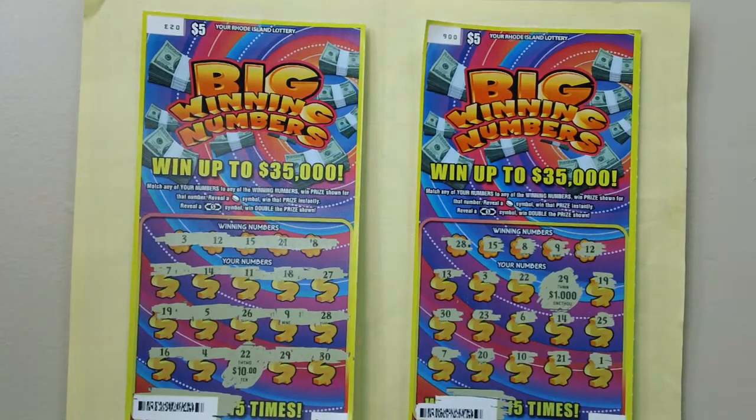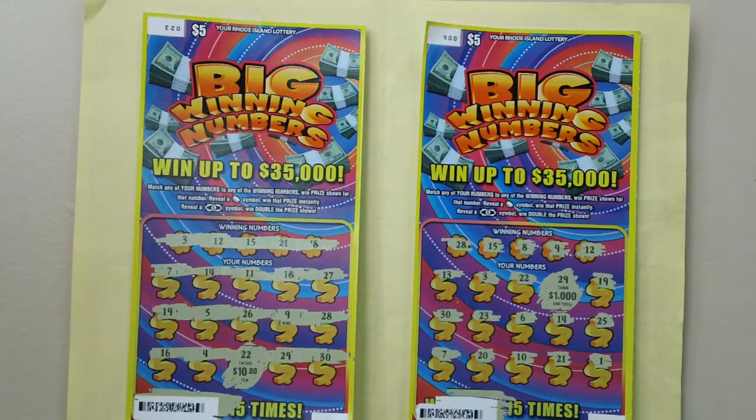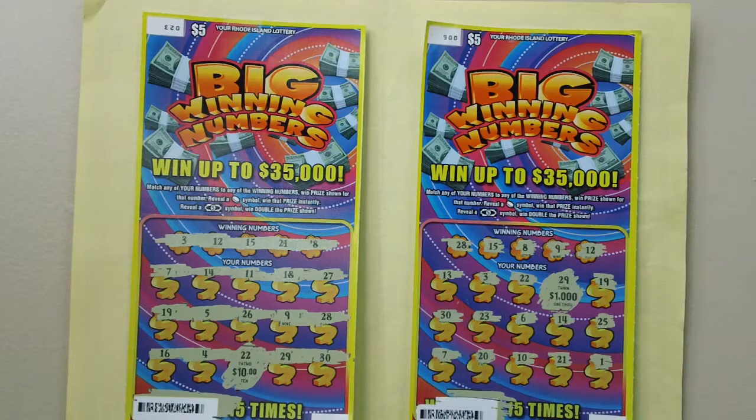Here are two Rhode Island Big Winning Numbers lottery scratch tickets.